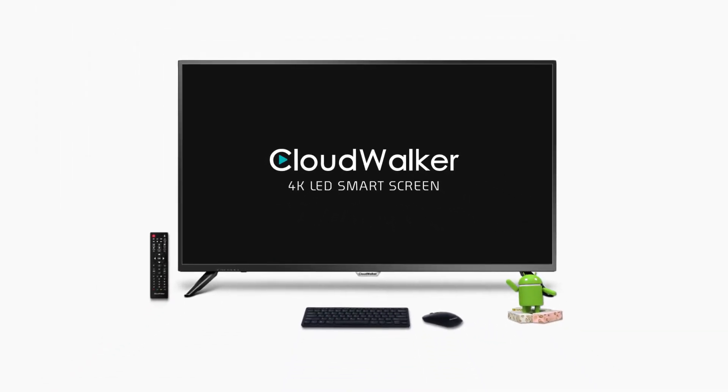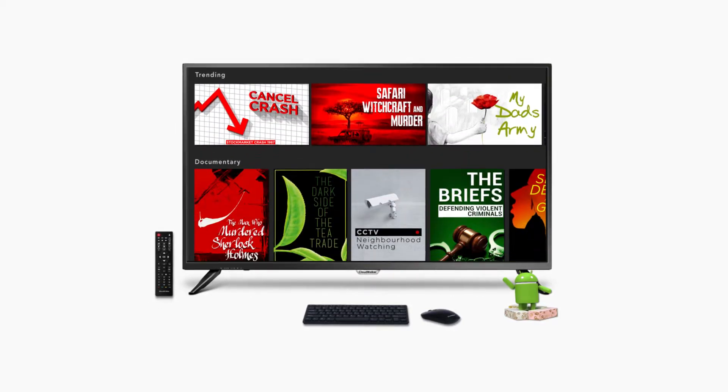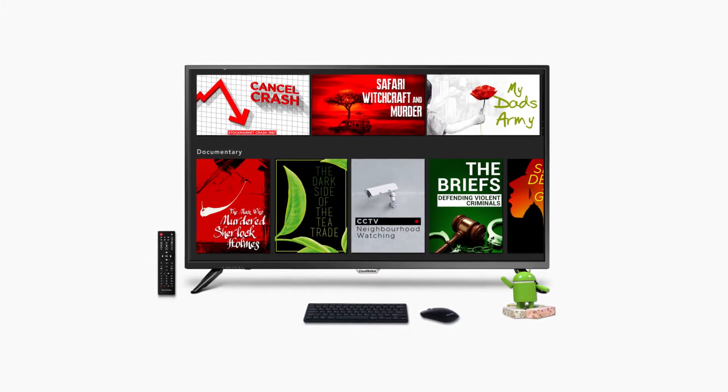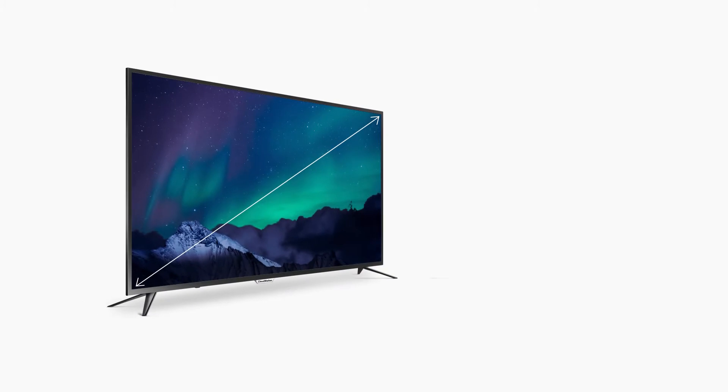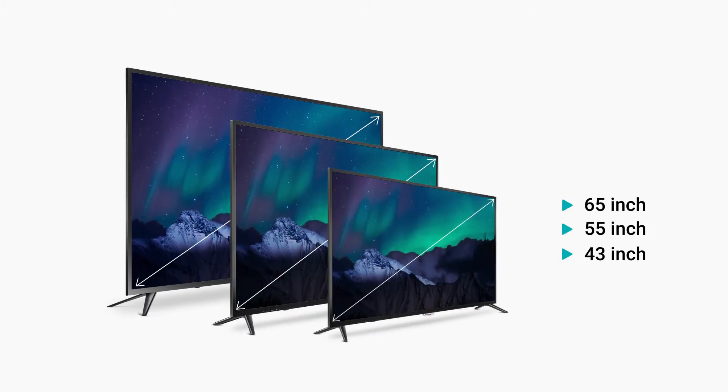Presenting the CloudWalker 4K LED Smart Screen — the latest innovation and smart upgrade for your home entertainment and more. Comes in three sizes: 65, 55, and 43 inch.